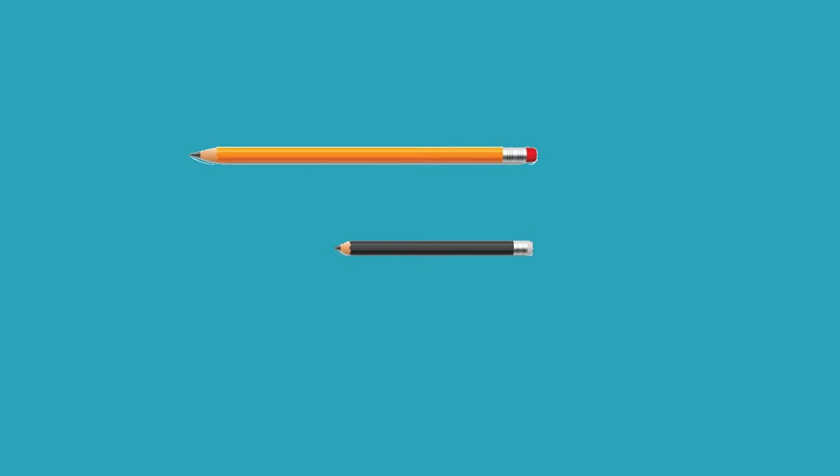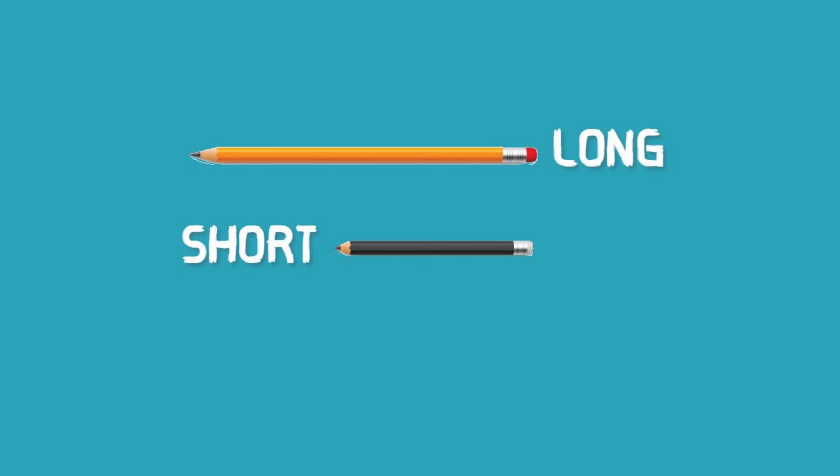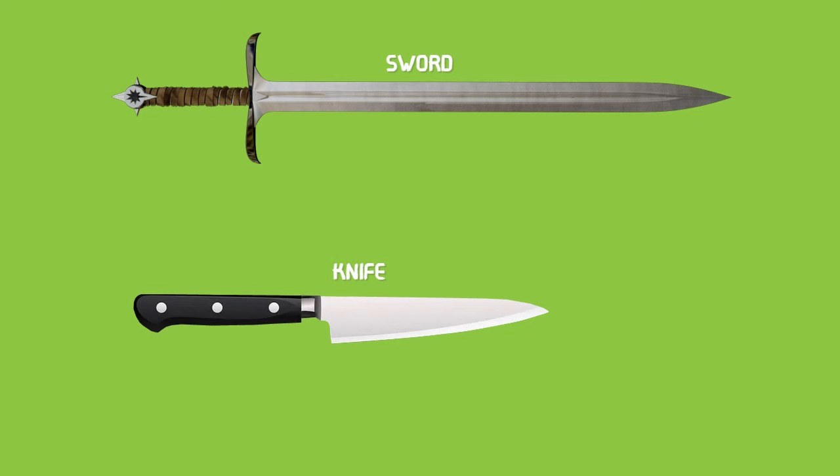You can see two pencils here — one is the orange pencil and the other one is the black pencil. Can you tell me which pencil is long? Yes, very good — the orange pencil is long and the black one is the shorter one. Let us see one more example. Can you identify these objects? One is the sword and the other one is a knife.